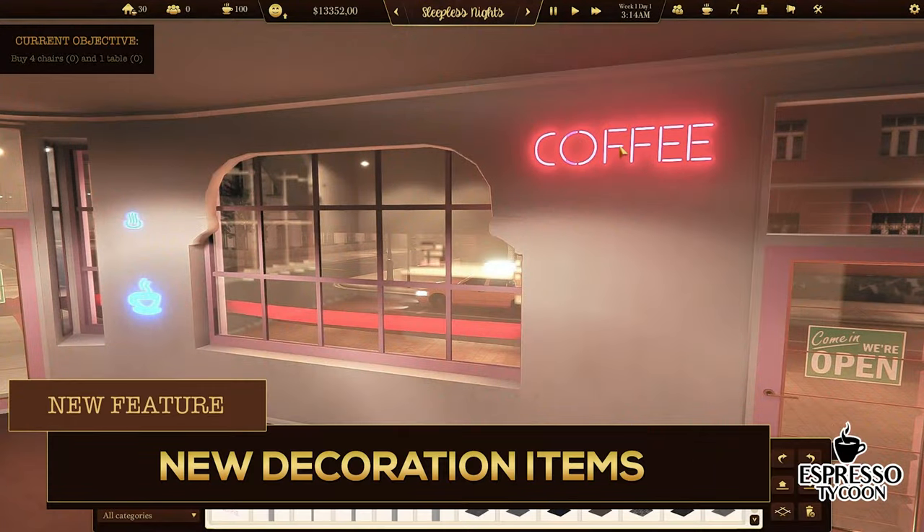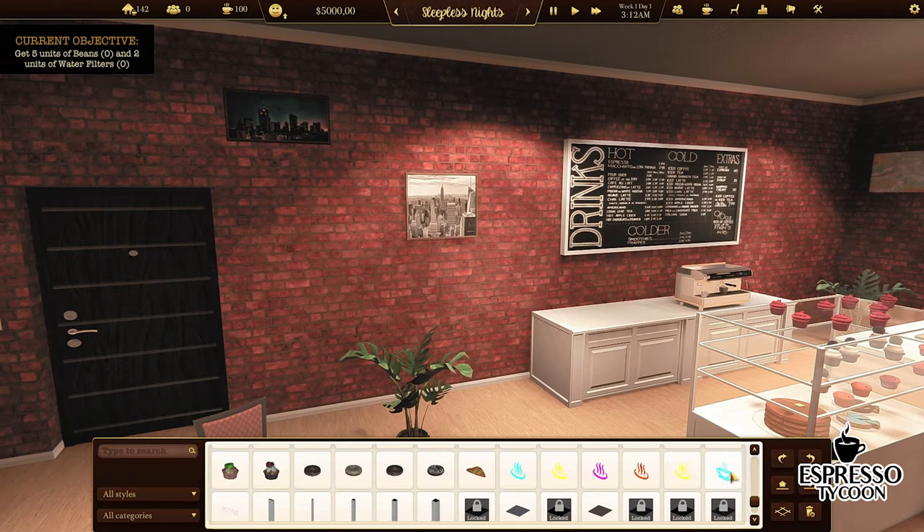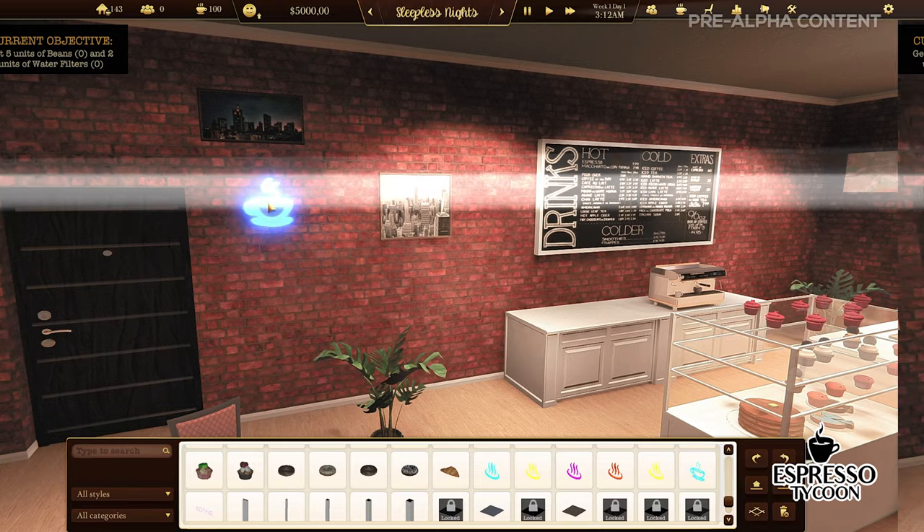Speaking of the decoration items, we're still adding new ones. We have some new chairs, sofas, plants, lamps, or even neon lights.